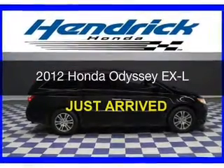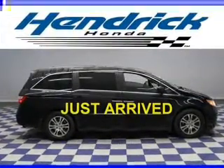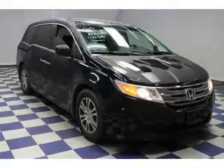This is a certified pre-owned 2012 Honda Odyssey. It's powered by front wheel drive, a 3.5 liter, 6-cylinder engine, and a 5-speed automatic transmission.